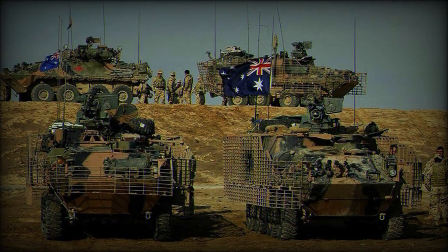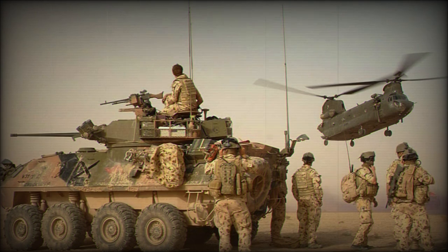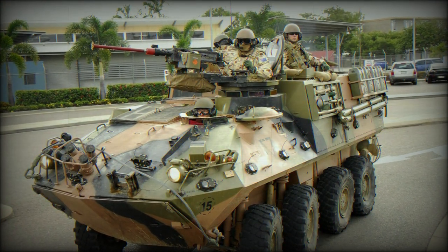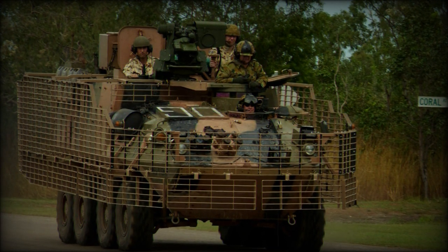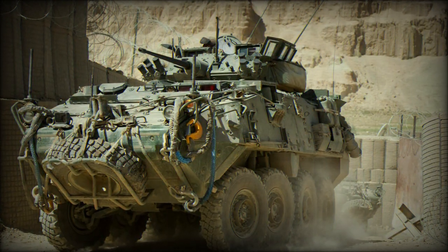The main armament is a pintle-mounted 12.7mm machine gun. Currently, most of the vehicles are retrofitted with remotely controlled weapon stations fitted with either a 12.7mm machine gun, 7.62mm machine gun, or 40mm automatic grenade launcher. It can be operated remotely from behind armor protection.